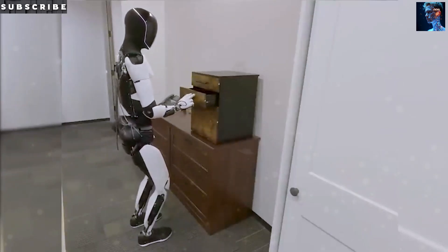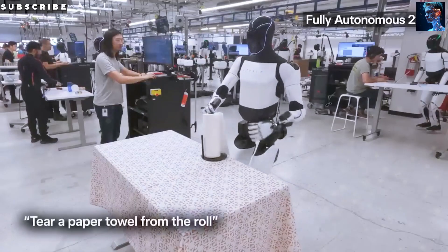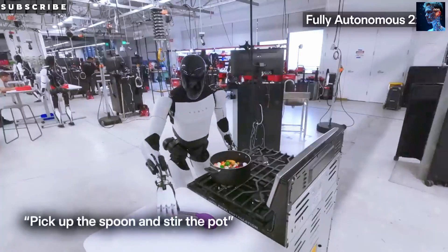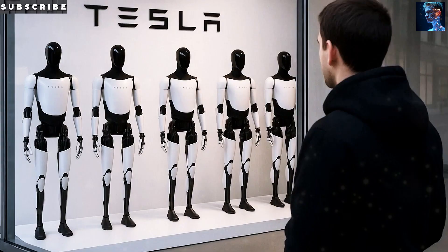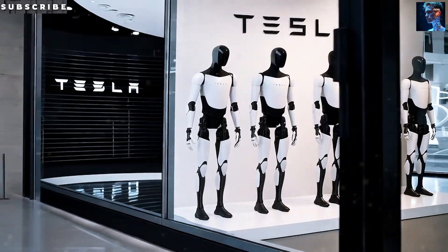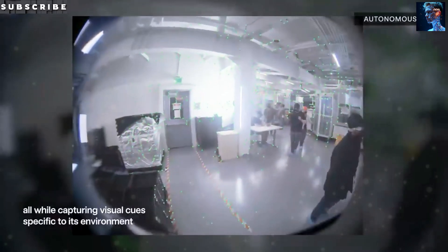And yes, this matters a lot. Tesla cars already use cameras and full self-driving tech to detect red, green, and yellow signals with nearly perfect accuracy. Optimus taps into that same intelligence. So as this humanoid robot walks toward an intersection with you, it knows exactly what to do — wait at red, go at green — making sure you never have to worry.